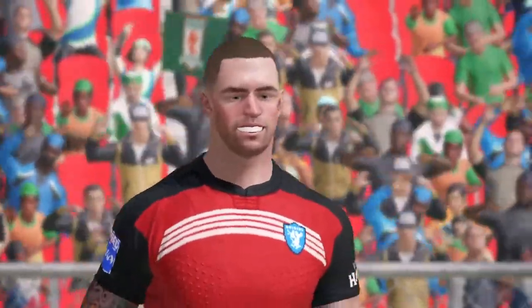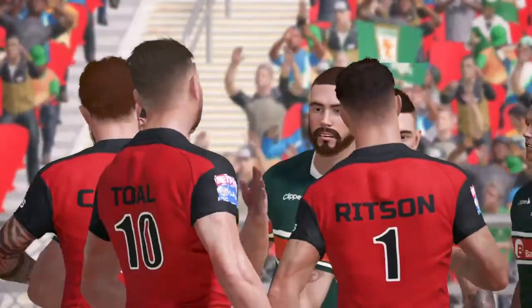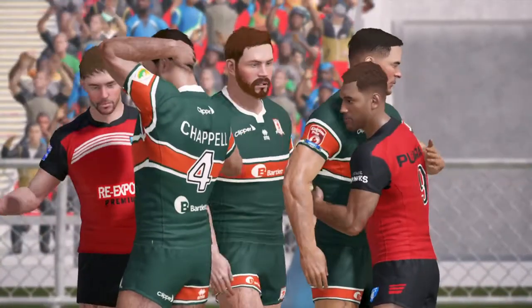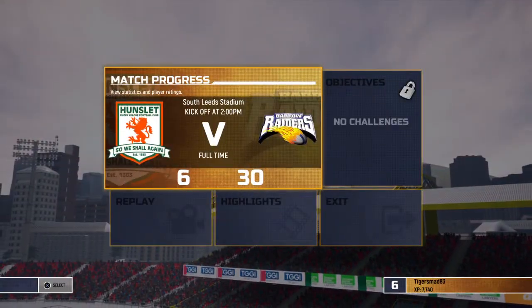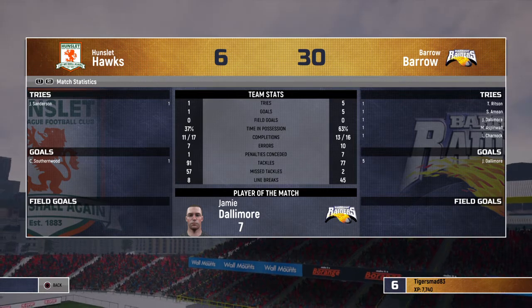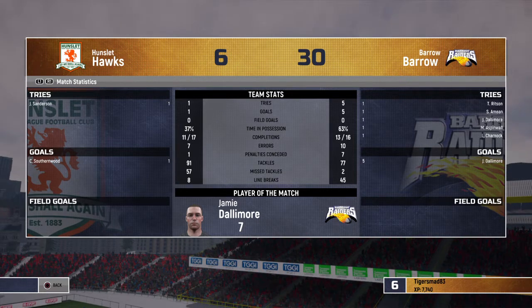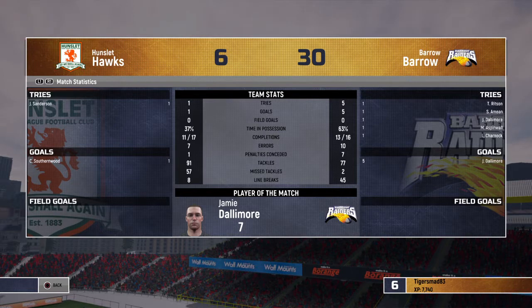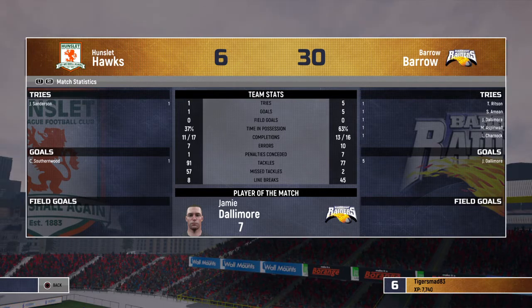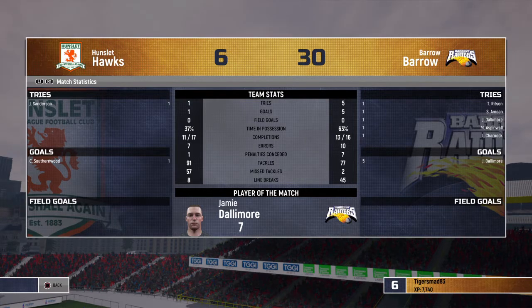Barrow win, beating the Hawks 30 points to 6. The man of the match — Jamie Dalamore — kicked five from five and scored a try. The stats: 37% possession for the Hawks, 63% for Barrow. Looking at the completed sets — 13 completed out of 16 for Barrow, and 11 out of 17 for the Hunsley Hawks.